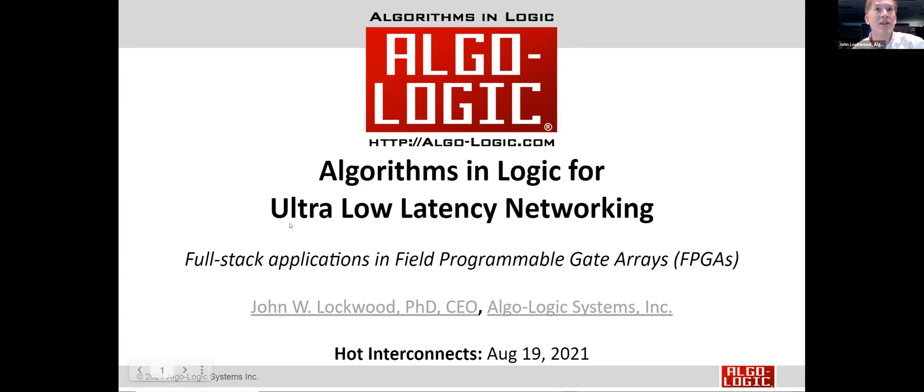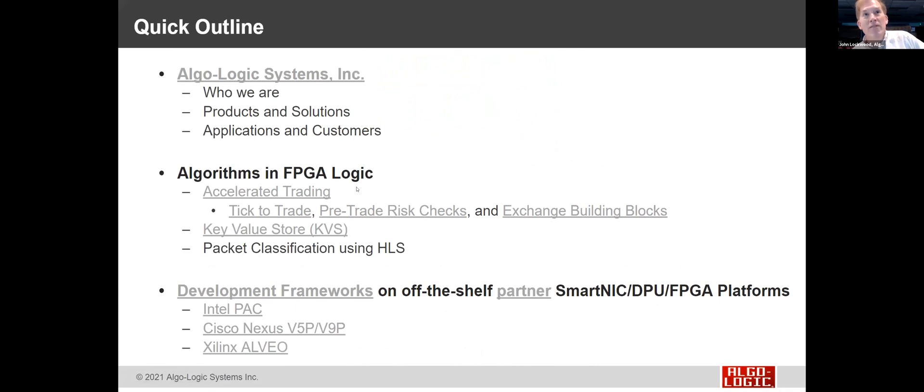Using algorithms and logic to get ultra-low latency networking, in particular doing full-stack applications that run in field programmable gate arrays. A quick outline of this talk: first, who are we — Algolagic Systems? Those of us at Hot Interconnects have been around for a long time; the first talk we did on this was 1999. We'll talk about some of the products, solutions, applications, and customers we have now.